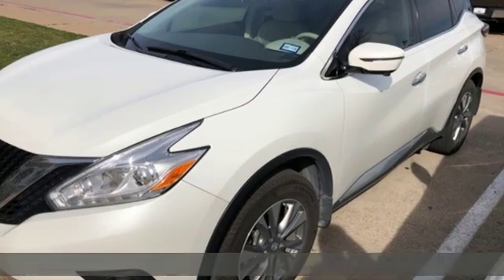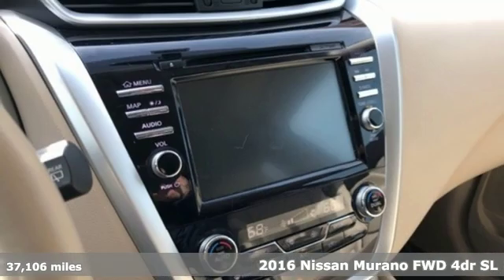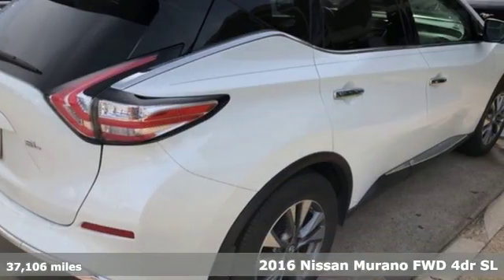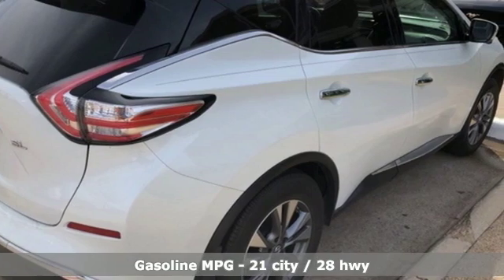Here's a 2016 Nissan Murano. This crossover has a sleek design, comfortable interior, and plenty of power. So you can be more than just a driver — you can be a host.